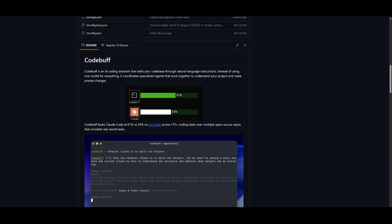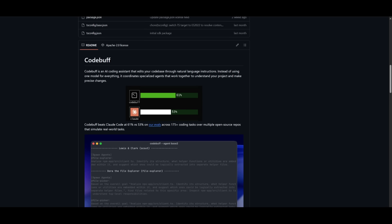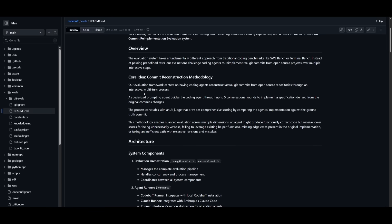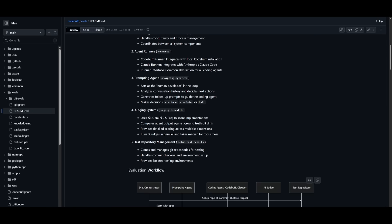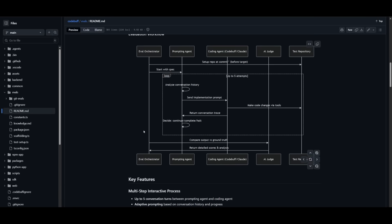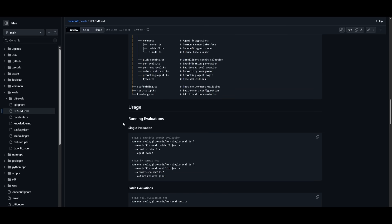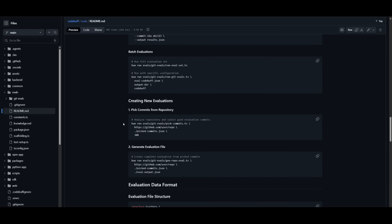Overall, CodeBuff is more than just a typical AI coding assistant. It's a multi-agent open source system built for real world coding workflows. As you saw from their evals, it's something pretty exceptional in terms of its performance on various coding tasks, and it can even outperform Claude Code on the majority of them.